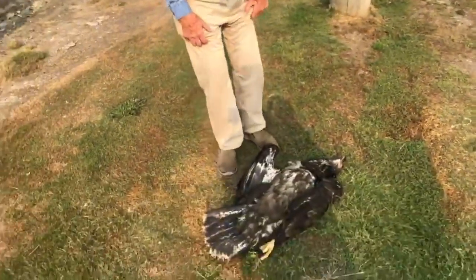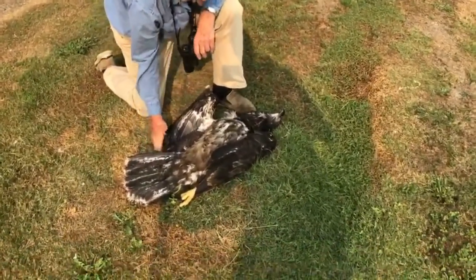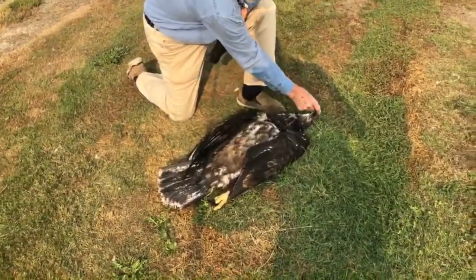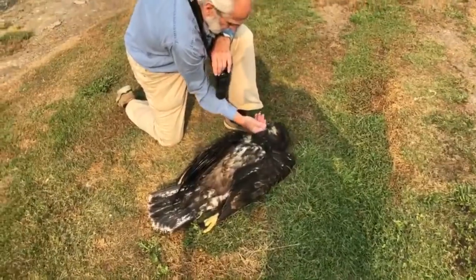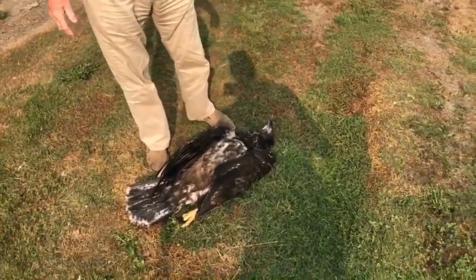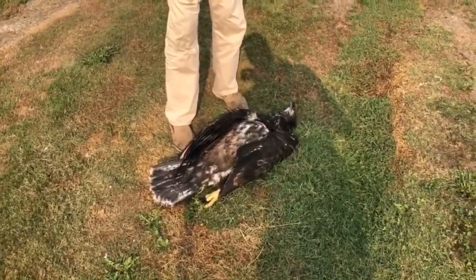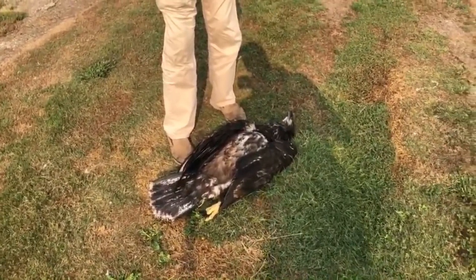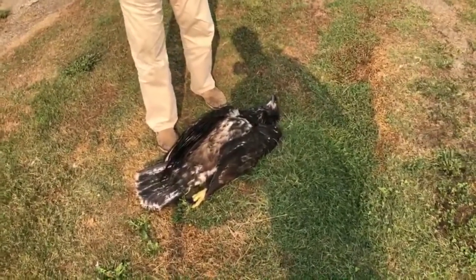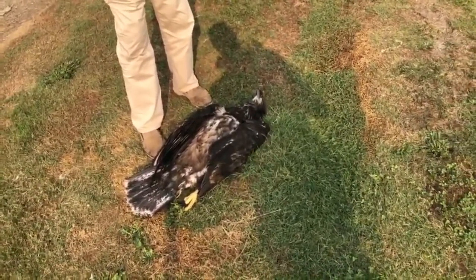This is incredibly tragic. We know how difficult it is for a juvenile to survive, and then to be electrocuted is really tragic. This probably was just flying a few days, and this is something that can be seen throughout North America. There is a very strict law in the United States, but if I read correctly, the last time it was enforced was in 2009. It may have been enforced since then, but nobody's enforcing the law. The penalties are actually very high.